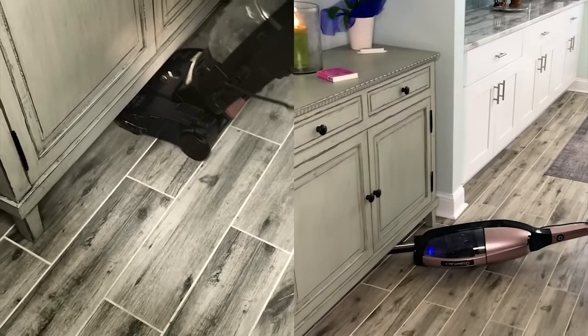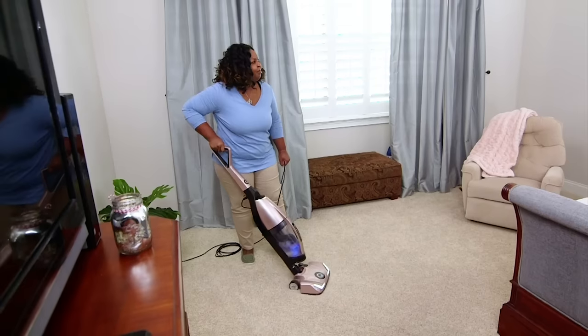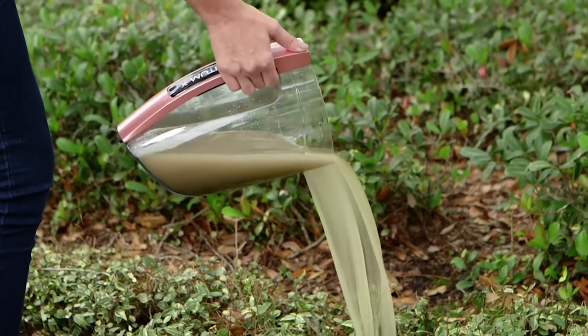Why are smart homeowners switching to Quantum X? With a filtered vacuum, you start with a dirty vacuum and then you end with an even dirtier vacuum. With the Quantum X, you start with a clean vacuum and then you also end with a clean vacuum. It's like having a brand new vacuum every time.